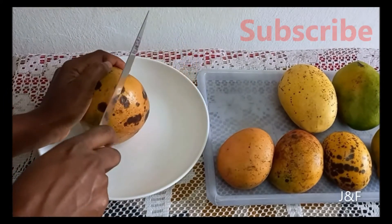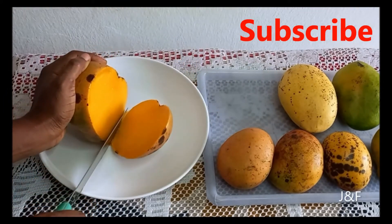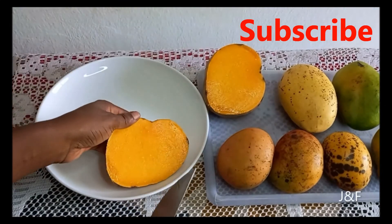Now I'm going to be cutting open the mangoes — I want you guys to see them. They may look the same on camera, however, like I said before, they each have their own distinct taste.